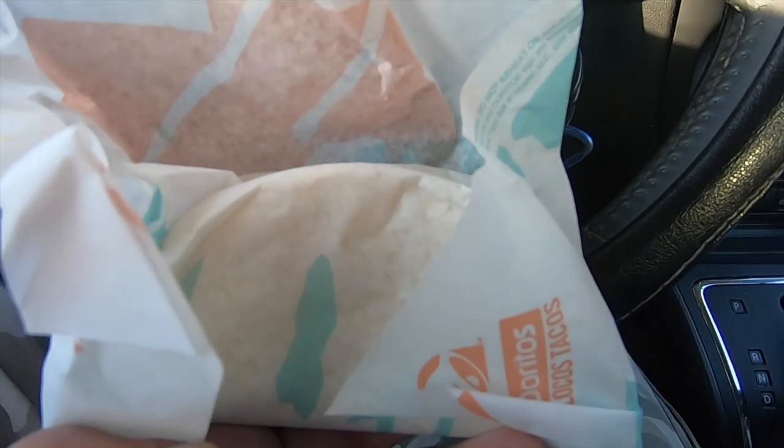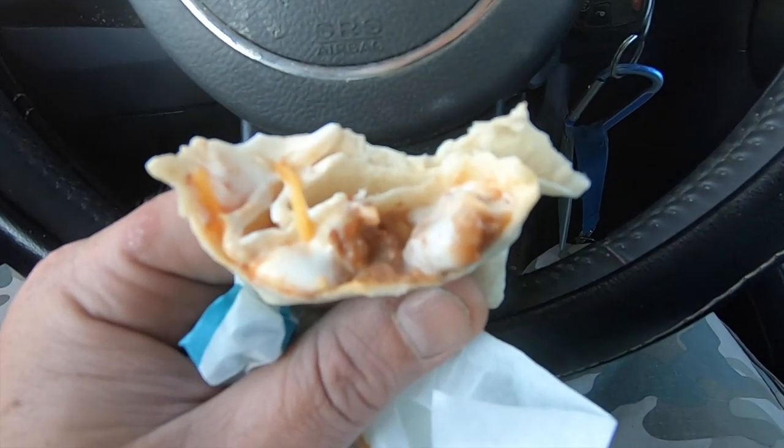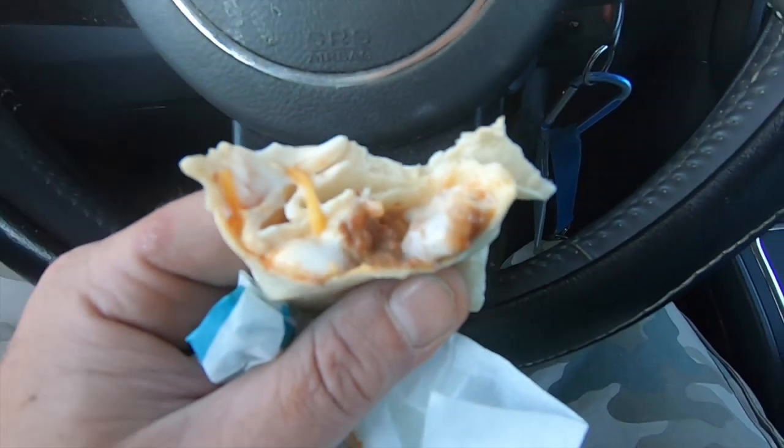What doesn't keep you happy is — oh my god. Never going back to this Taco Bell again. Just saying, how do you do this? You don't put sour cream in a bean burrito? Come on, man.